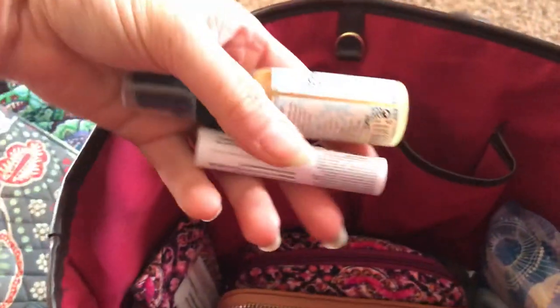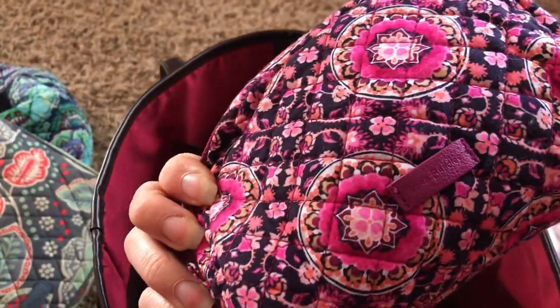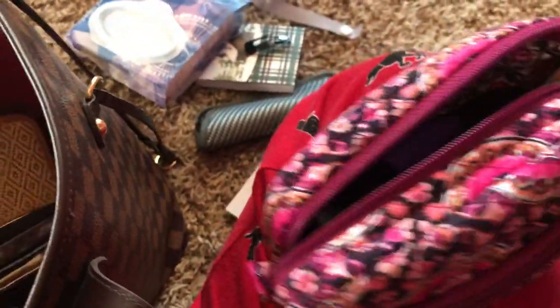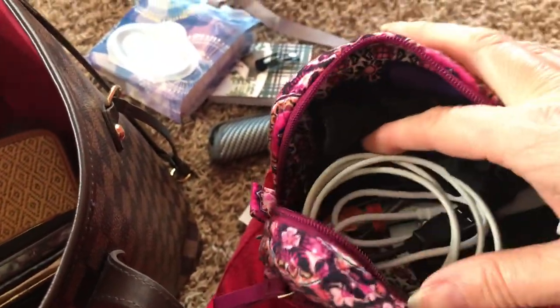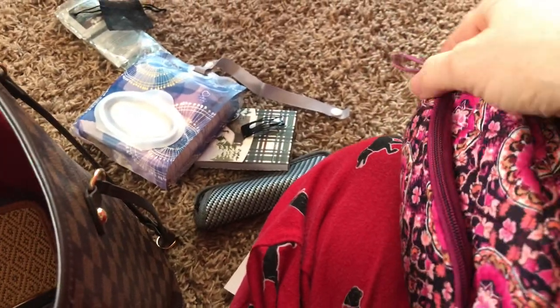In here I have some Poo-Pourri and then some Chapstick. And then I have some Kleenexes — this is pretty neat because you can just wrap it around whatever you're using. Then I have a Vera Bradley small makeup or tech pouch. Inside I just have some homemade masks and some charging things. I don't wear masks unless I'm in a cold, but I just have them just in case.